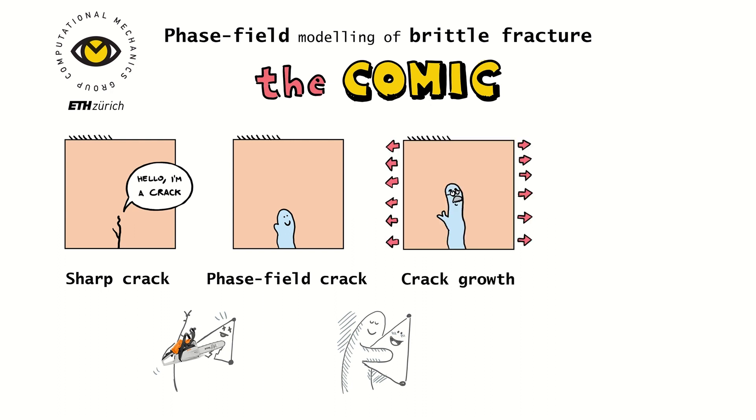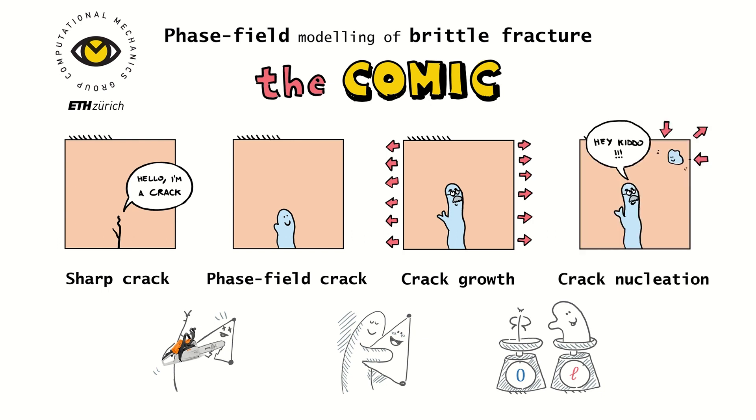So you see here a grown crack with its glasses and mustache. The chubby crack weighs more than the sharp one by an L amount, which is a new parameter that allows us to predict a new phenomenon not included in classical fracture mechanics: the nucleation of baby cracks.